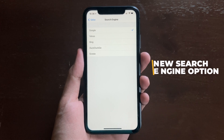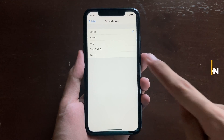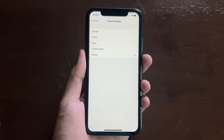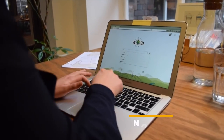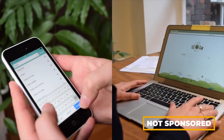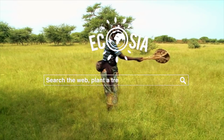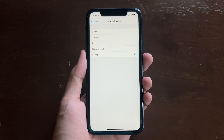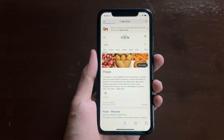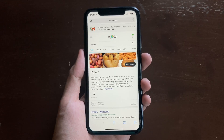If you go inside Search Engine settings, you would see a new option for Ecosia. If you're not familiar with Ecosia, it's just like any other search engine except 80% of their profit goes to communities and helps in planting trees, so you're helping a community and helping the environment. This is how it looks when you do a sample search.